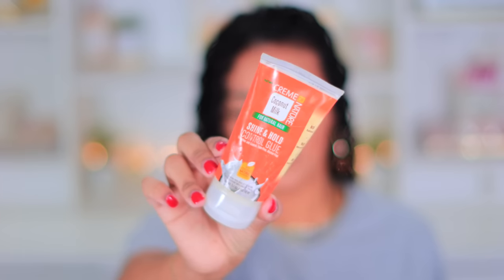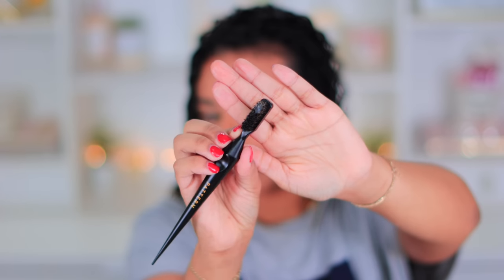My hair is all done and styled. I scrunched it out with a cotton t-shirt to get rid of excess water and extra product, and it's looking really good — literally no frizz, which is why I love finger coiling. Before I wet plop, I'm going to lay my edges. I got a new Pattern edge brush because my old one got weird. I'm using the Cream of Nature Coconut Milk Shine and Hold Control Glue when I want my edges to really stay for the next couple of days. I just swoop and smooth it down so it dries nice and flat.